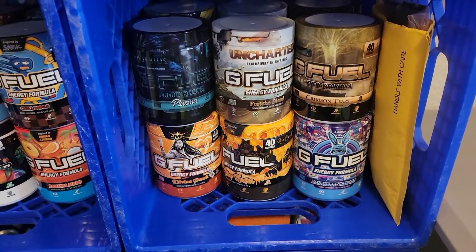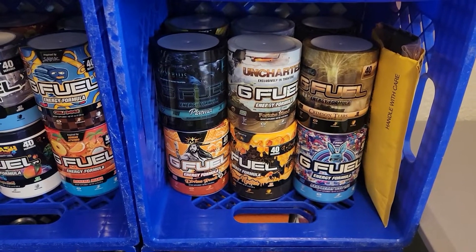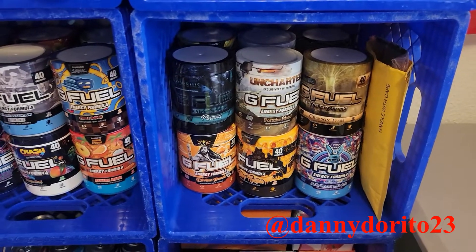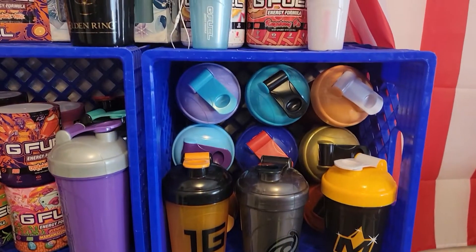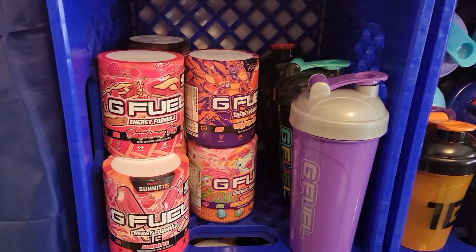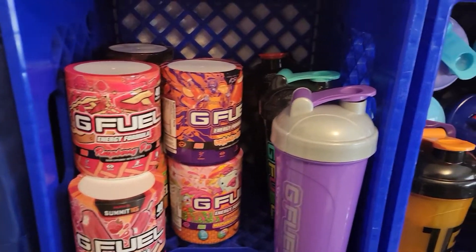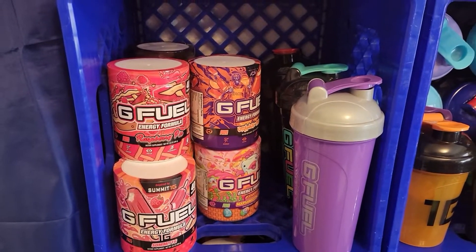There are seven packets in there that I won in a giveaway from Danny Dorito — I'll put a link to his channel down below. Here are some milk flavors, not all of my milk flavors, and then we have our tall boy shakers.